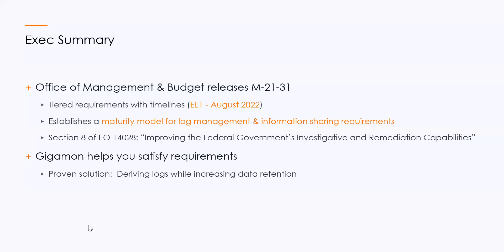We recognize that many of you are scrambling. There is a timeline coming up with the EL1 tier in August of 2022. We're going to be talking about how you can address this, especially the maturity model for log management addressed in M2131. This is really important because it's all about enhancing the federal government's investigative and remediation capabilities. We're going to give you some takeaways on M2131, and then we'll talk about a proven solution that will help you satisfy requirements.